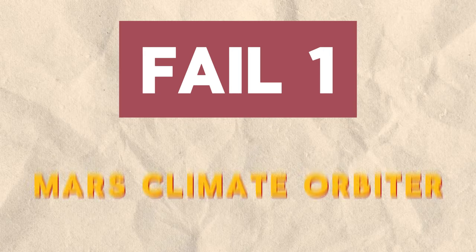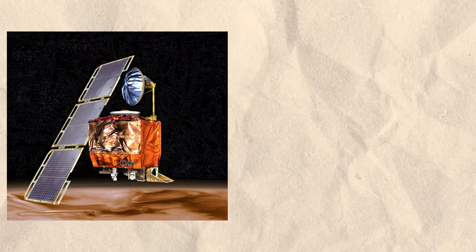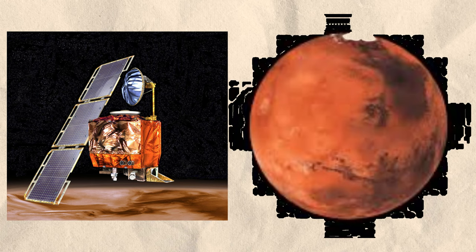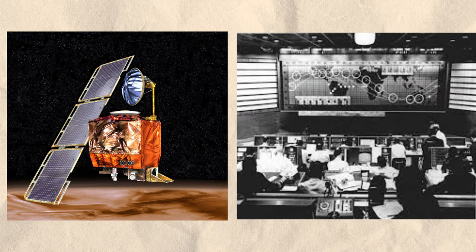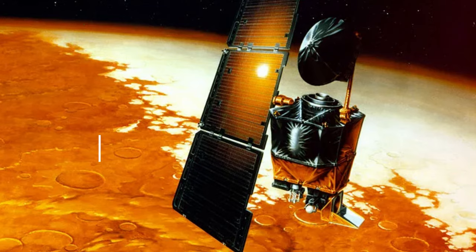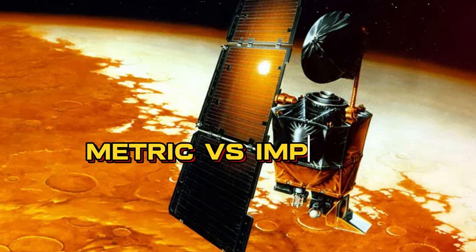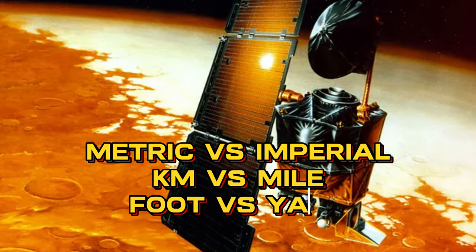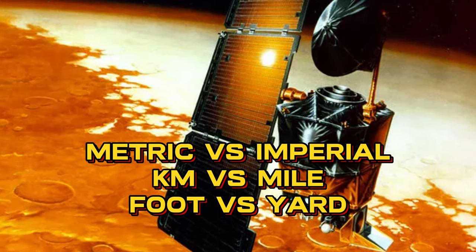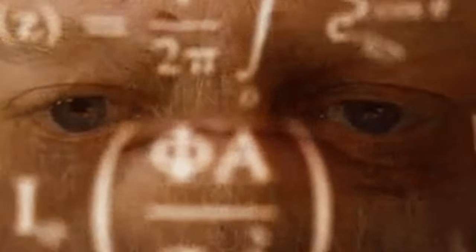Fail 1: Mars Climate Orbiter. In 1999, NASA's $125 million Mars Climate Orbiter was supposed to study weather on the Red Planet. But a simple unit conversion error by engineers caused the orbiter to burn up in Mars' atmosphere. The thrust directions were calculated in imperial units instead of the metric units used by the software, sending the orbiter dangerously close to Mars at the wrong trajectory. Oops — NASA lost their precious probe due to a basic math mistake.